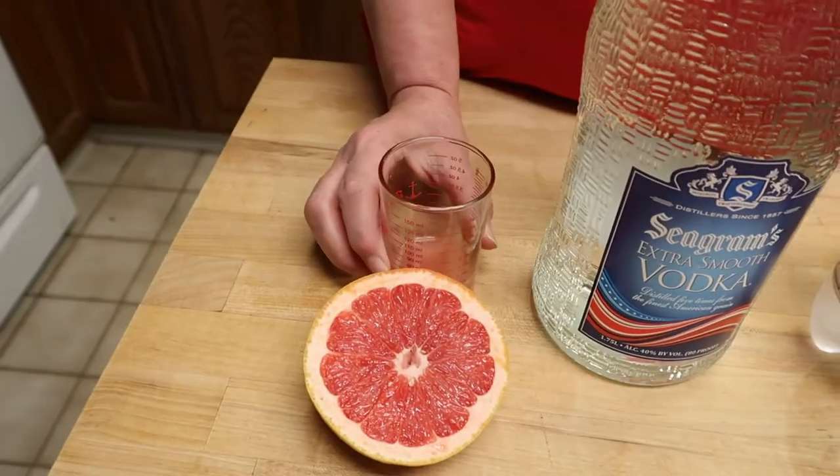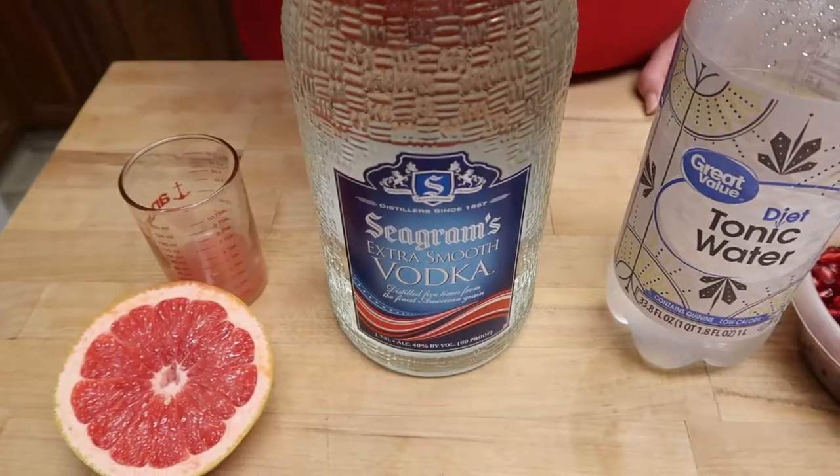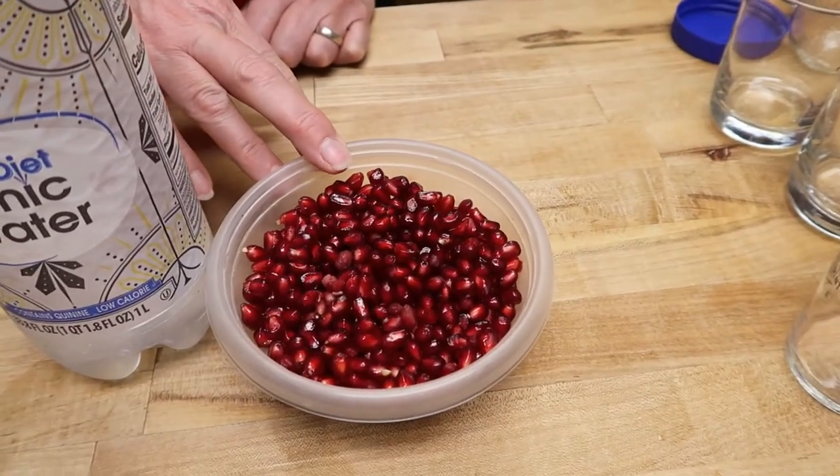Let's take a look at the ingredients. This is grapefruit juice, and yes, I did squeeze it myself. Vodka, tonic water — it is diet but you can use either one — and something festive which is the pomegranate seeds on top.